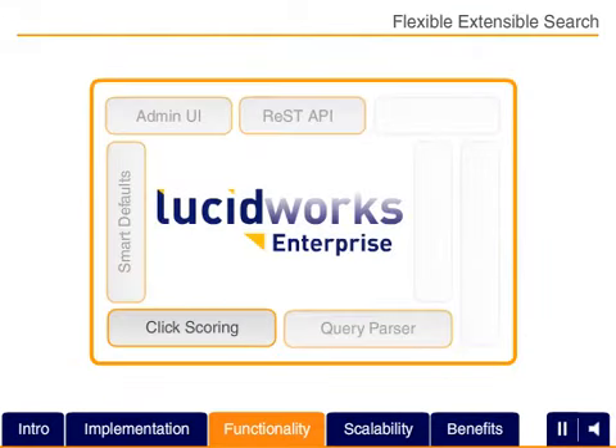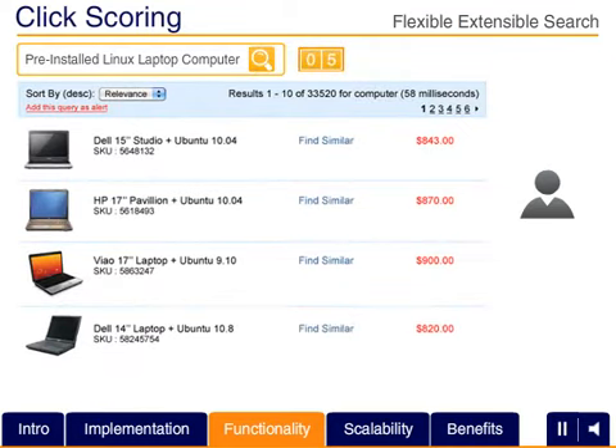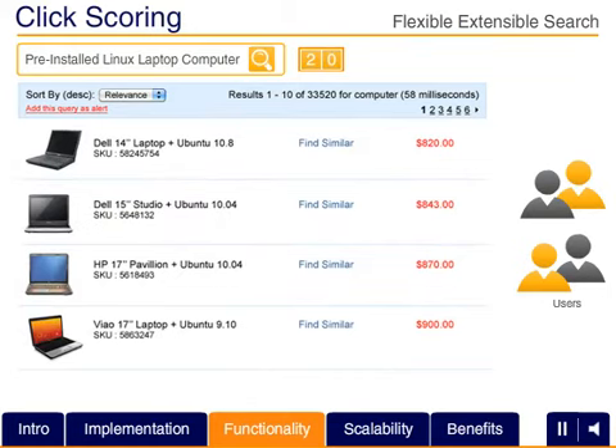The click scoring framework leverages ongoing user interaction with the search system automatically to prioritize the most popular selections toward the top of the results. That way, your search result quality benefits from the collective knowledge of your users.